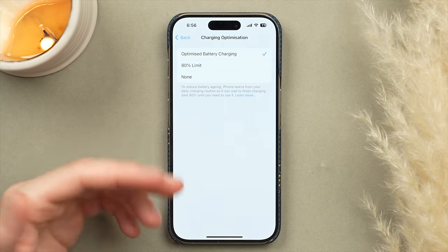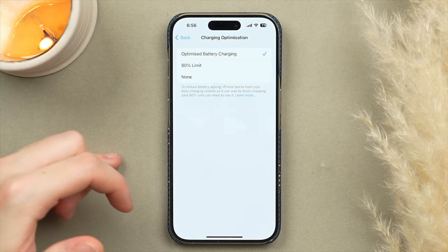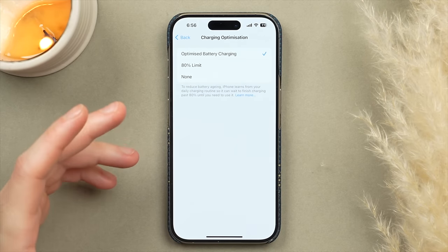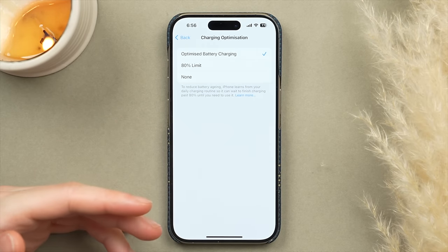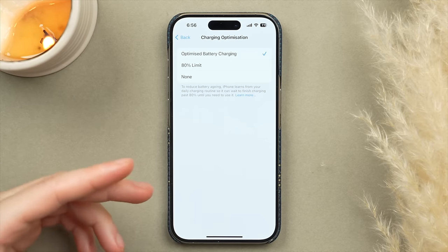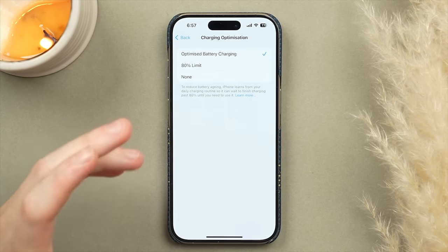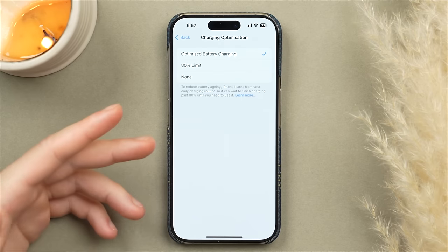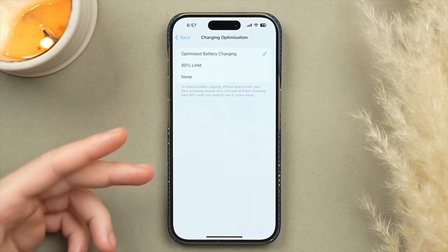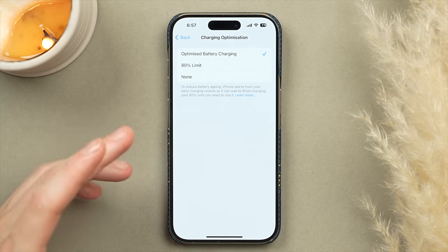The first is Optimize Battery Charging. This keeps track of how you typically charge your phone — it charges to 80% first, then waits to complete the remaining 20% closer to when you typically unplug, helping limit battery wear. The second option, the 80% limit, goes one step further by capping the total charge at 80%. This further limits wear but sacrifices that top 20% of battery life, which for me is not worth it.